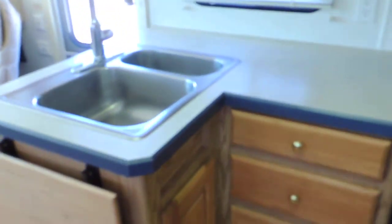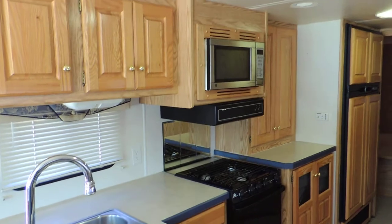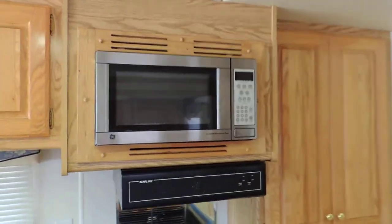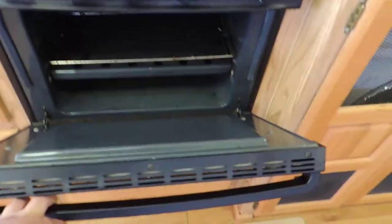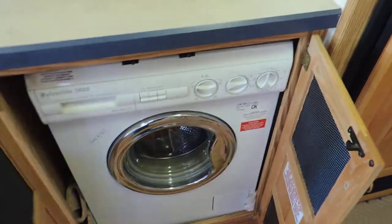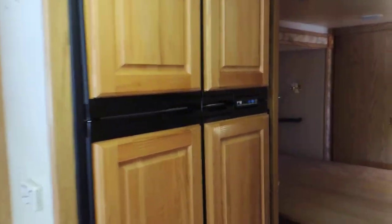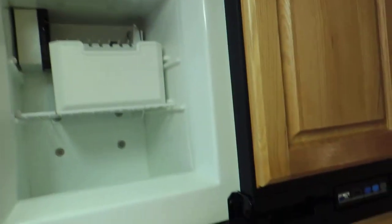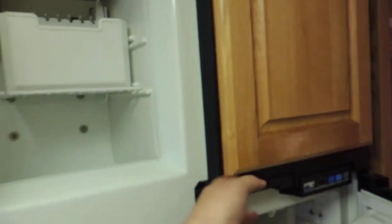In the kitchen it has a big double sink with a very nice aftermarket faucet. Has a GE turntable microwave oven, a three-burner Wedgwood stove and oven, a Splendide 2000 washer-dryer combo, an overhead linen cabinet, and a four-door Norcold refrigerator and freezer with ice maker. Nice and big and clean.